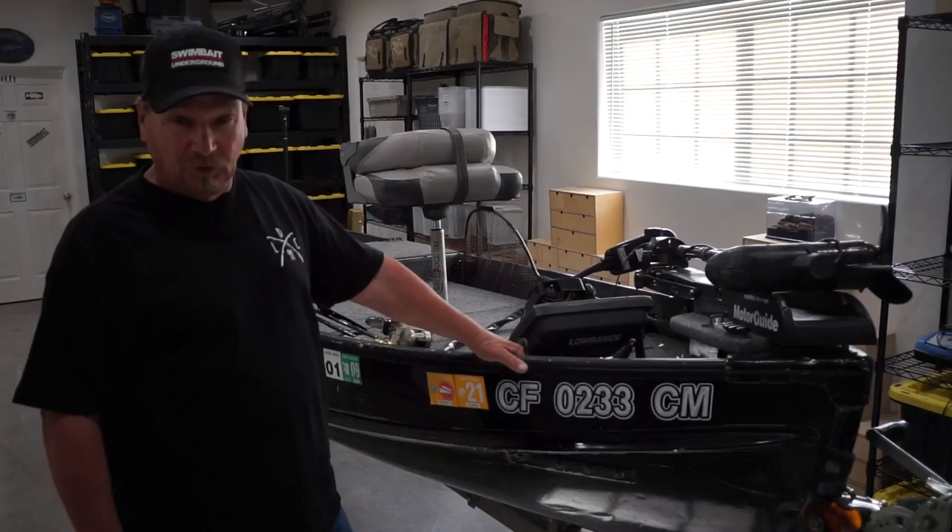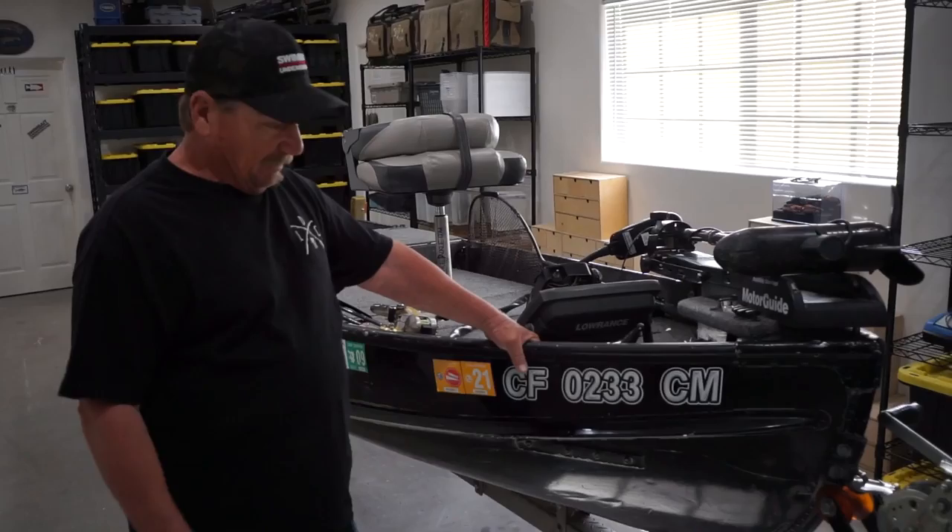Well, hi there. My name is Butch Brown, and this isn't really a boat commercial to sell you a boat, but I've been asked a little bit about my boat, my ride, my favorite ride.